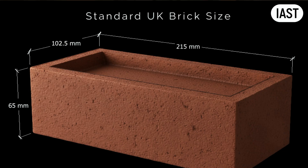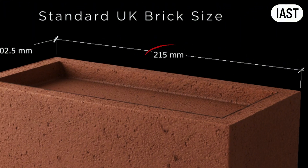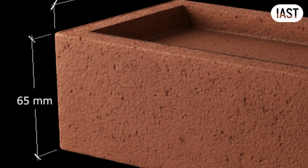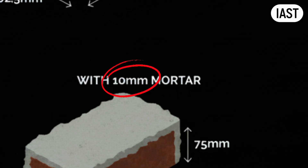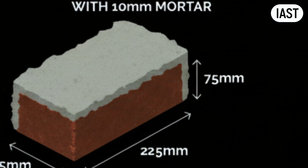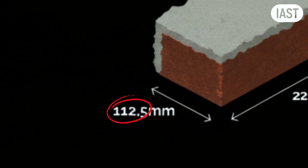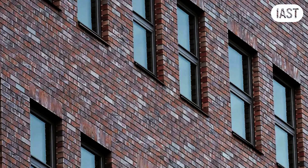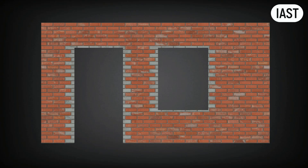The most common mistake is failing to design to the brick module. A standard British brick size is 215 by 102.5 by 65 millimetres, with mortar joints nominally 10 millimetres. That gives a coordinating size of 225 by 112.5 by 75 millimetres. Everything in the facade should reference these modules — window widths and heights, floor-to-floor setting out, sills, reveals, and returns. If you ignore the module, you create forced cuts, ugly perp joints, and tolerance problems at corners and openings.